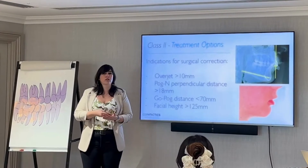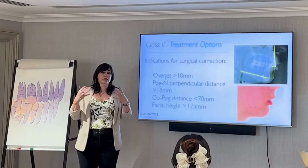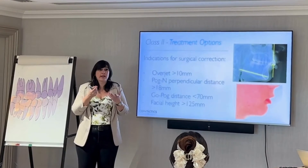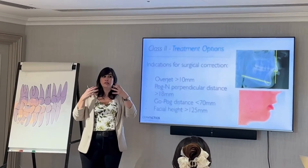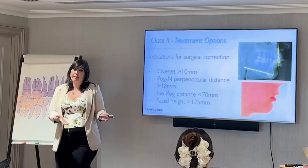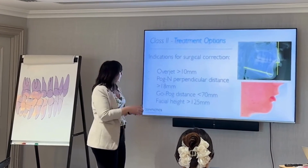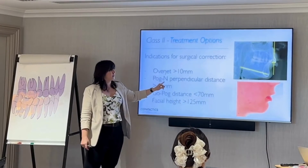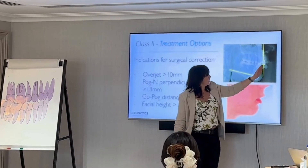I'm seeing it now in adults aged 20-30 who come to me with headaches, pain, muscle issues, and when you analyze the case, their mandible wants to be further back. But they were corrected into Class I by posturing forward. Now they're feeling the symptoms. At age 16 they tolerated it because they were young and adaptable.